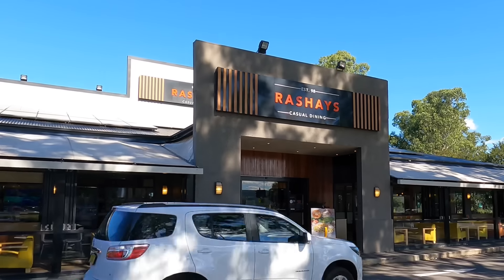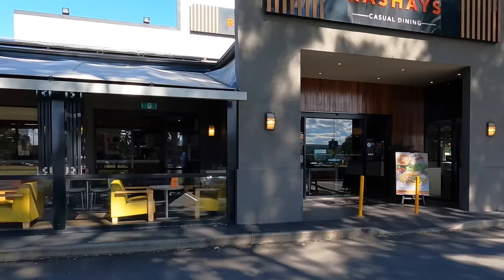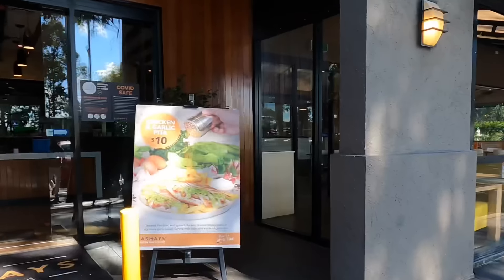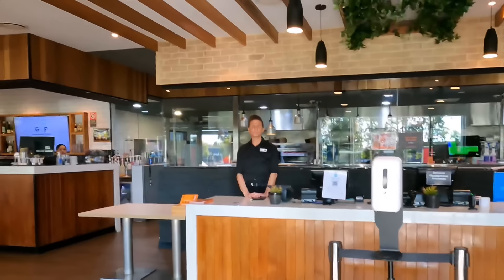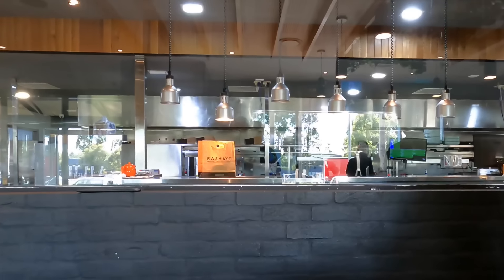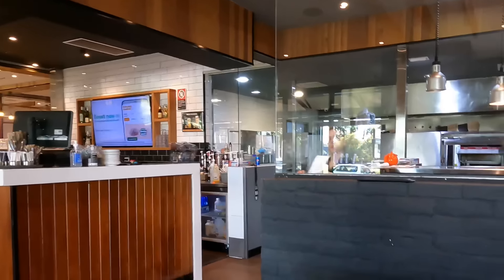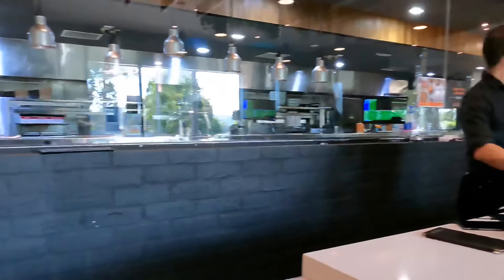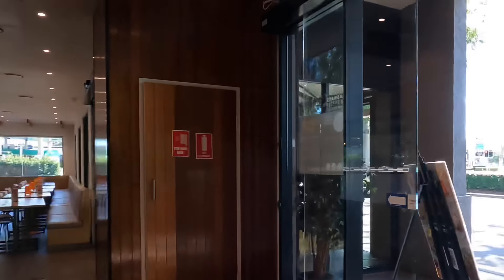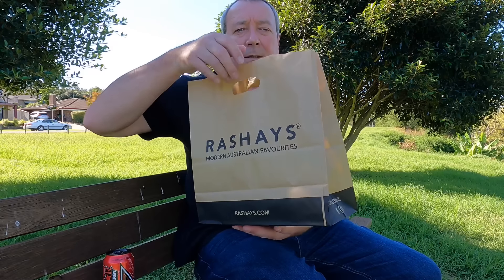I'm going to go and grab this thing. Hopefully this will all pan out the way we want it to. And away we go. Let's get this party started.